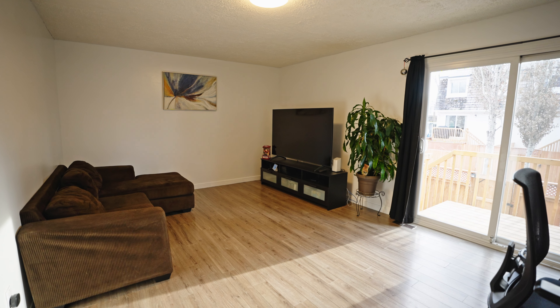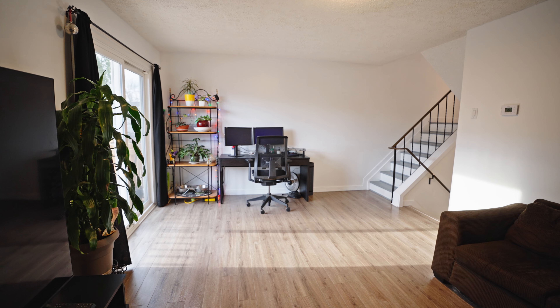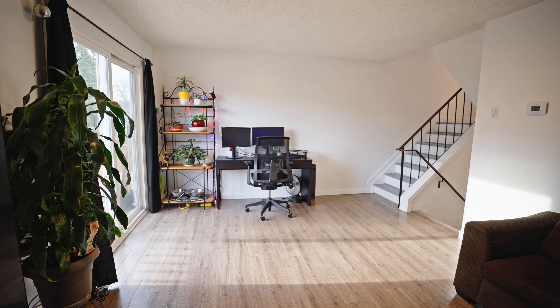At over 1,000 square feet, this condo features a blend of laminate and hardwood floors, some newer windows, newer appliances, and updated bathrooms.